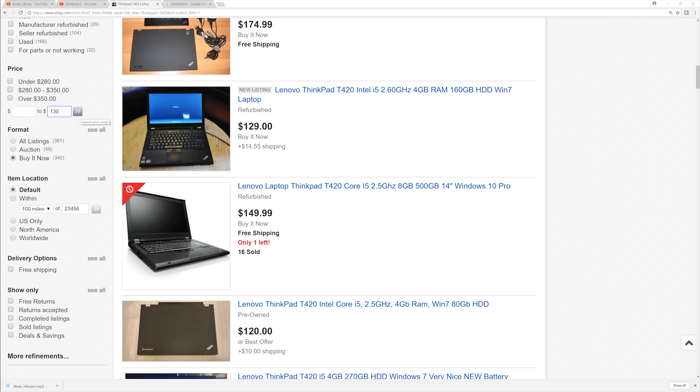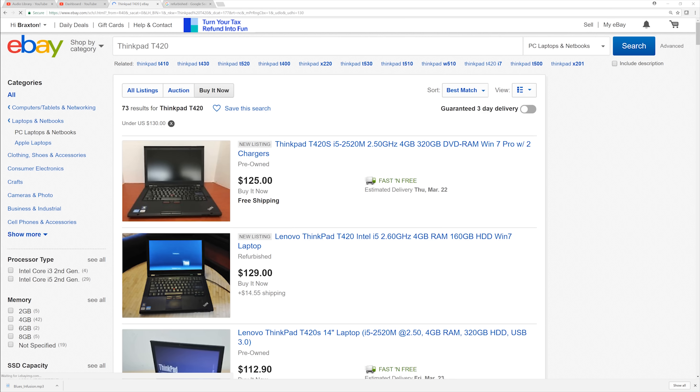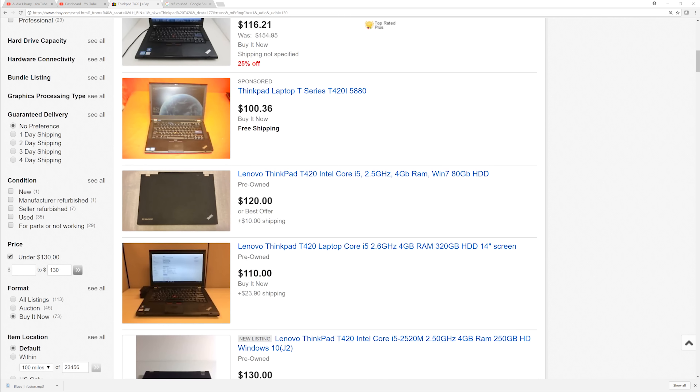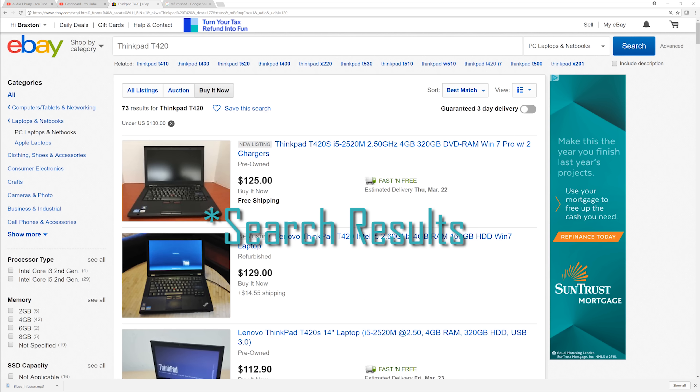I'm going to take that price ceiling, enter it into the max price parameter, and use that as a filter. And now, as you can see, we're looking at ThinkPad T420s for under $130. Doing this helps you narrow down your search and stay within your budget.